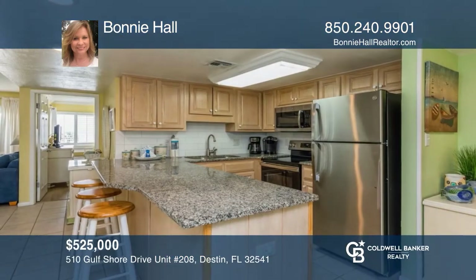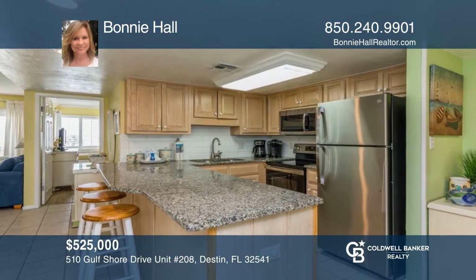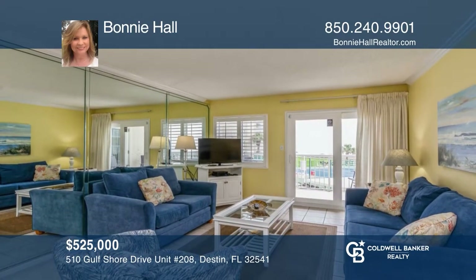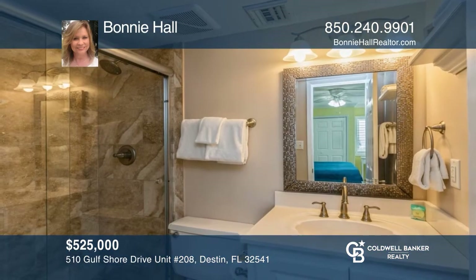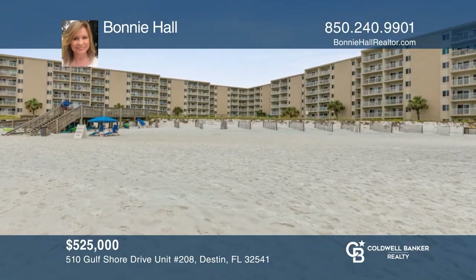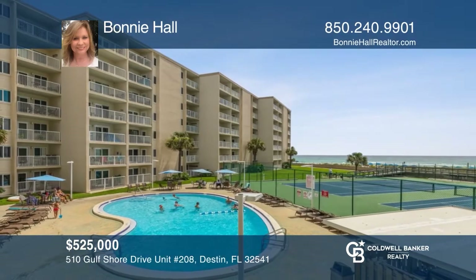Fall in love with the views from this gulf front condo. This two-bedroom, two-bath unit features an updated kitchen, updated bathrooms, and no carpet. On-site amenities include a fitness center, laundry facilities, tennis courts, a private beach, a heated pool, and more. Come enjoy your own piece of paradise. Buy your dream home today by calling Bonnie Hall.